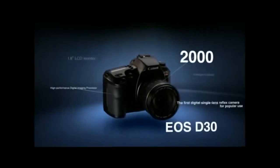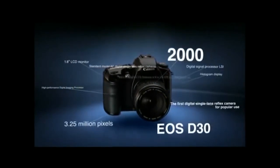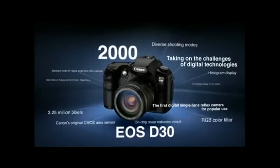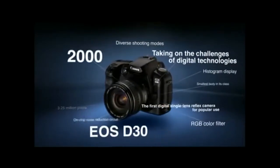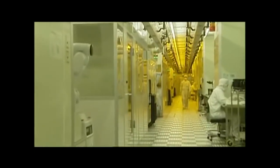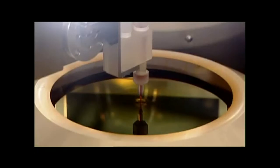The EOS D30 digital SLR appeared on the scene in 2000. The semiconductor manufacturing technologies that Canon had been refining for many years brought to light the advantages of CMOS sensors to enable low noise, high resolution, and high-speed signal readout.